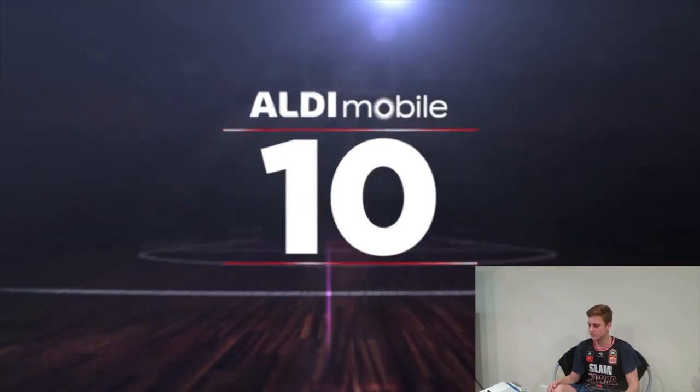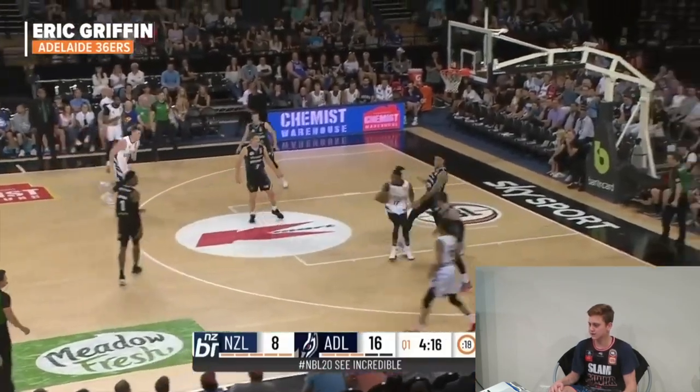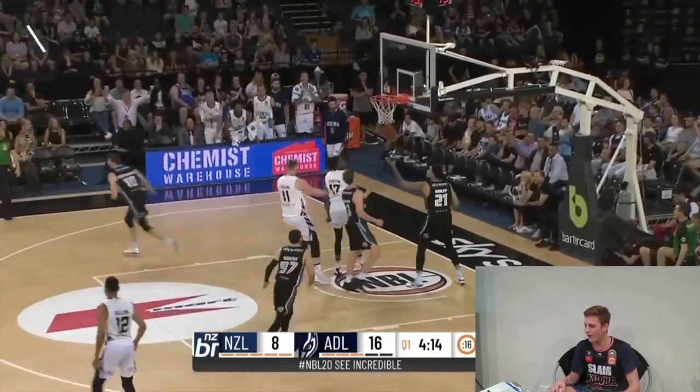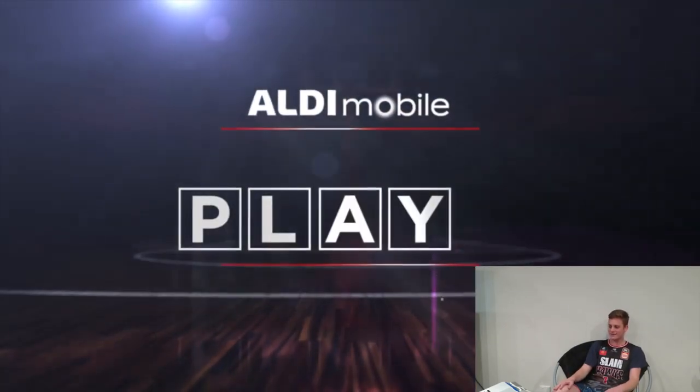Play number 10. Eric Griffin — this man's a human highlight reel. Spin move — oh! On Ashley. That is a huge play. The spin and the slam. That's nice.